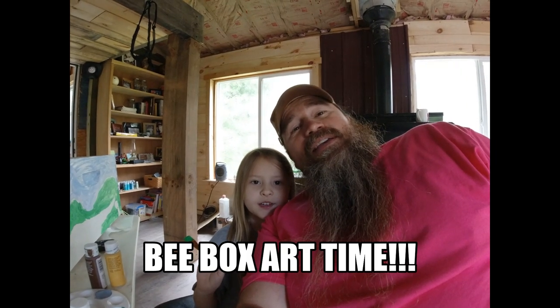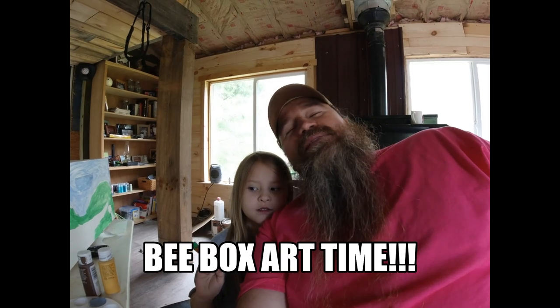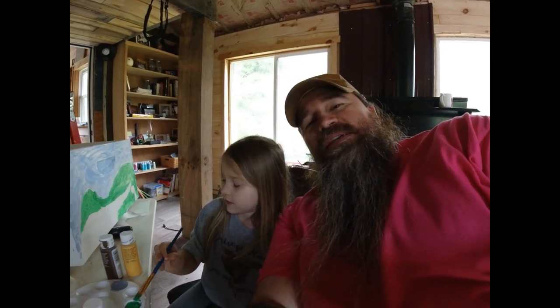I'm Chris. I'm Elan. And this is Single Dad Homestead, brought to you from the beautiful Appalachian Mountains in Northeast Tennessee. I'm rocking the pink Single Dad shirt today. Me and Miss Elan Max — what are we doing, Miss Elan Max? Painting. We are painting today, guys. We are preparing our beautiful bee boxes and we wanted to share that with you.